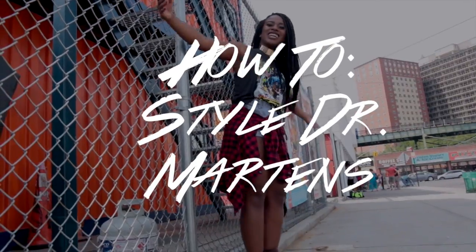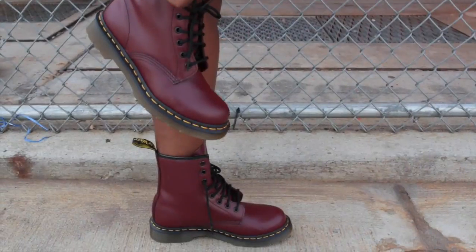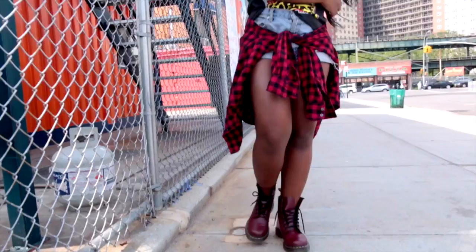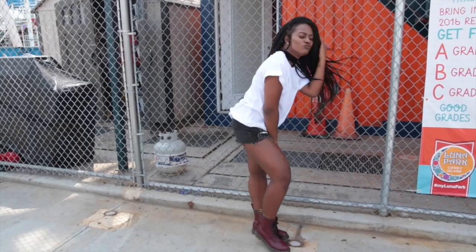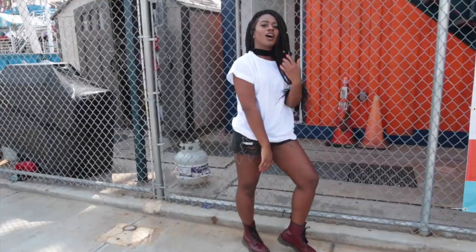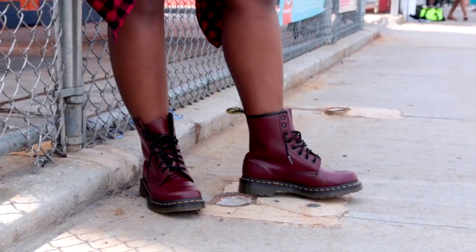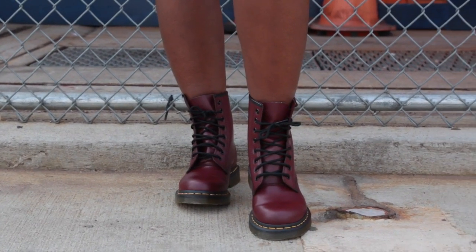Bienvenidos, muses. I am back at it again with another video. This time, I am showing you three different outfits and how I style my Doc Martens, all thanks to a company by the name of Zuji. Best part about this video is three lucky girls will be able to win some free shoes — yes, some free zapatos. All you have to do is go into my description box down below, and you're all set. You know the drill.